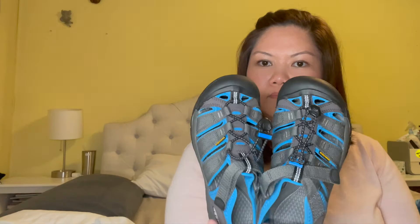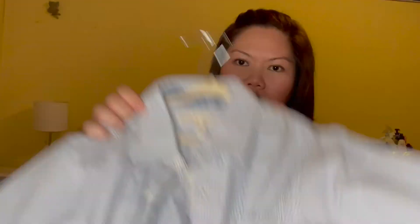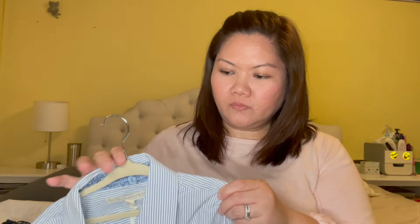For him, I got these sandals that he can wear for his summer camp — they're by Keen, very sturdy and well made. I also got them a matching outfit for this coming weekend — we have a party to go to, our cousin's party.